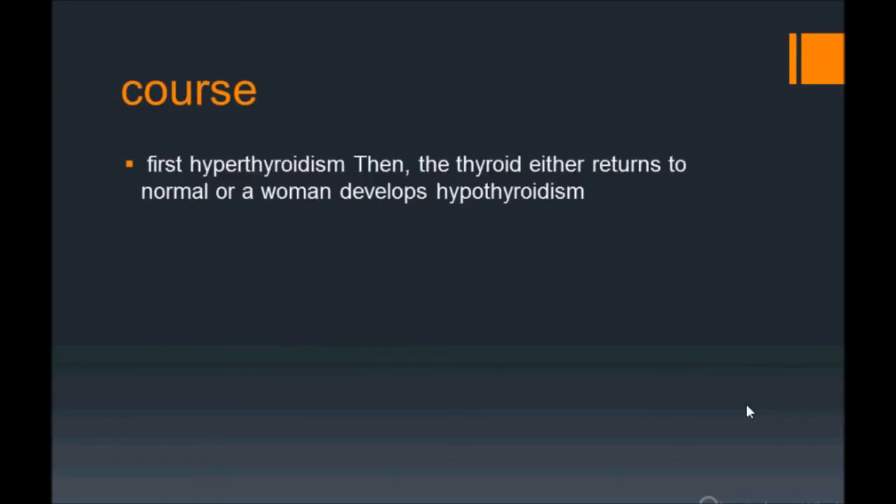First, remember: postpartum thyroiditis — they give a postpartum history, very important, maybe up to six months. It can start from a few weeks to a few months postpartum. It runs in a triphasic pattern, initially presenting with features of hyperthyroidism.